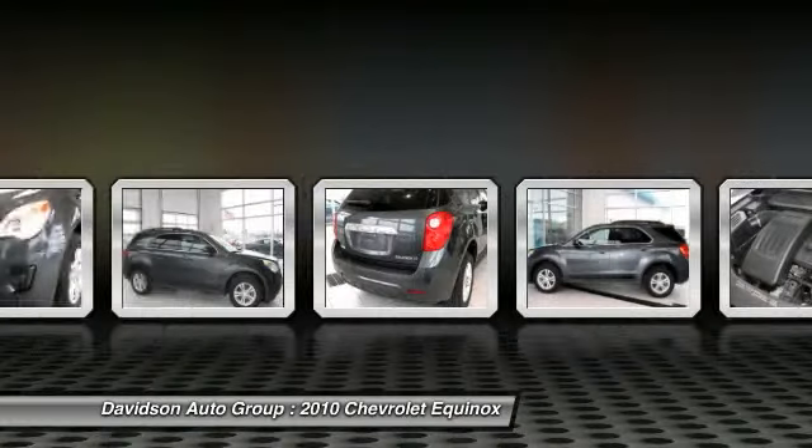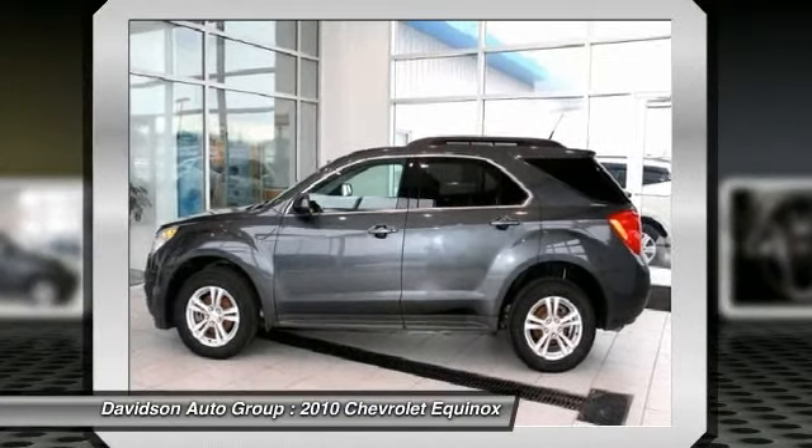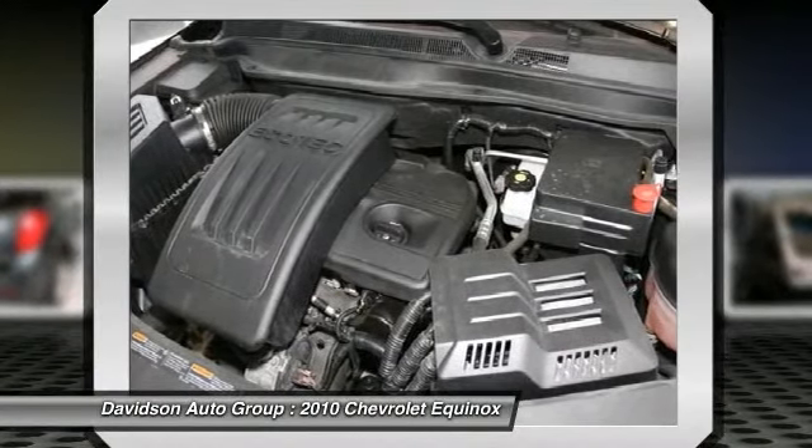LT with 1LT with Cyber Gray Metallic exterior and Jet Black interior features a 4-cylinder engine with 182 horsepower at 6700 RPMs.